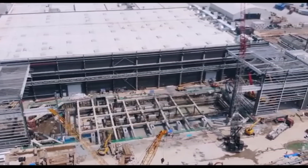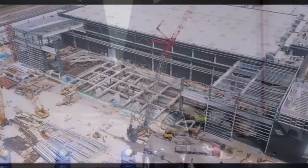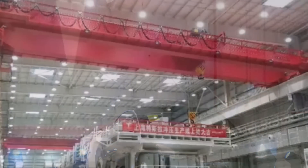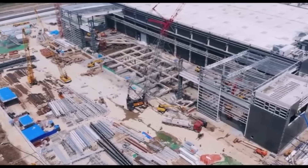Recent images from Tesla's Gigafactory Shanghai complex suggest that the installation of the made-in-China Model Y stamping press is near completion. The photos bode really well for the progress of the Shanghai-based factory, suggesting that trial production runs of the Model Y could begin sooner than expected — perhaps as early as the end of this year.